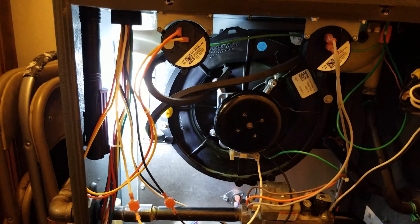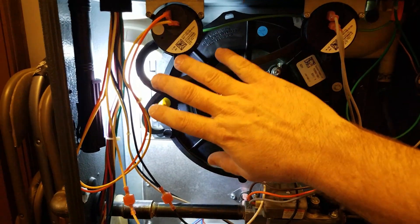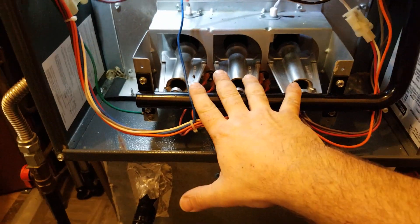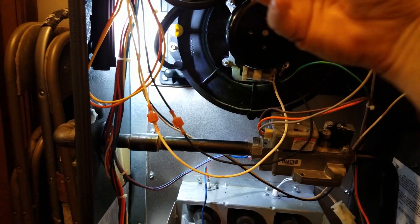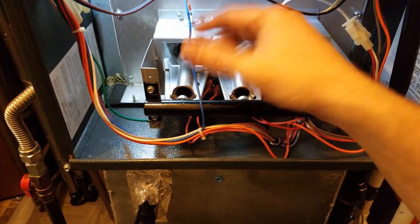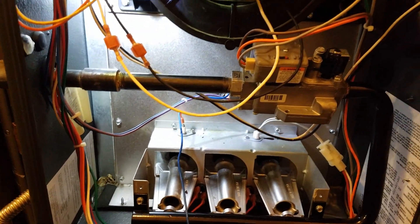Modern furnaces are being made smaller and smaller, which makes them harder to work on. This happens to be a downflow furnace, so the burners are down at the bottom. They shoot into the primary heat exchanger, run through that tubular exchanger up into the secondary, which is behind the collector box. The inducer draws air in through the burners, through the heat exchanger, and out of the house — removing flue gases while also bringing in draft for the burners.